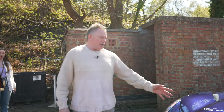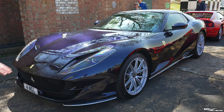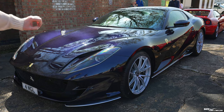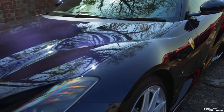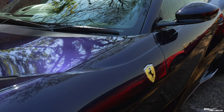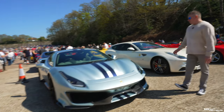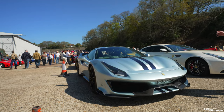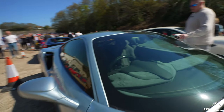We've got an incredibly coloured 812 Superfast here. Not quite sure what the colour is — it looks very blue-ish but it's got a tinge of purple in it as well, so put your comments below on what colour you think it is. Here we've got a stunning 488 Pista. Not quite sure what this colour is either, but it's like an ice polar blue, and it's got a beautiful matching Alcantara interior with race seats.